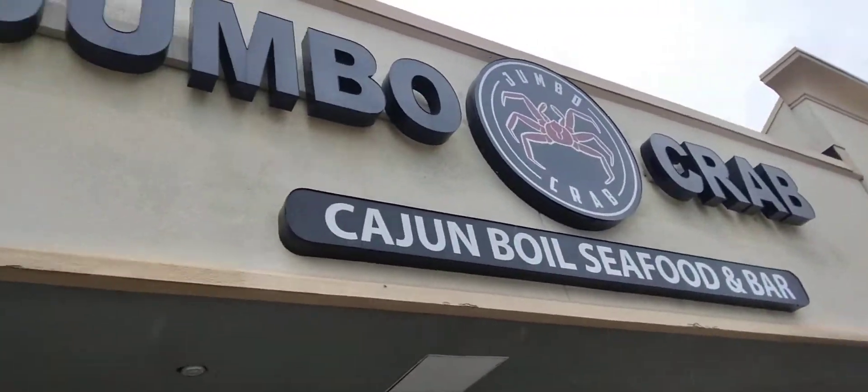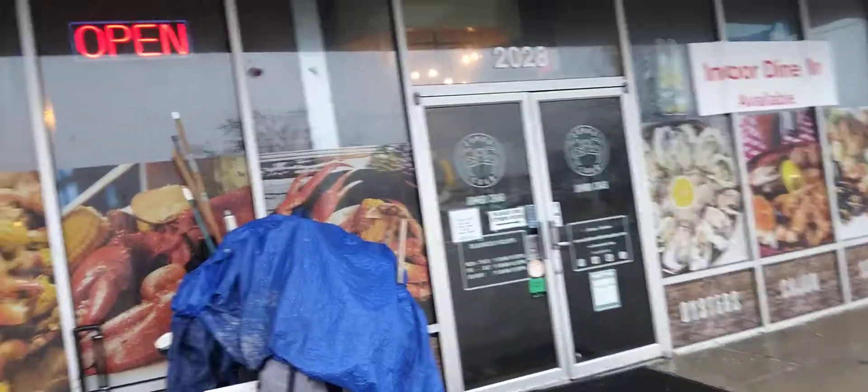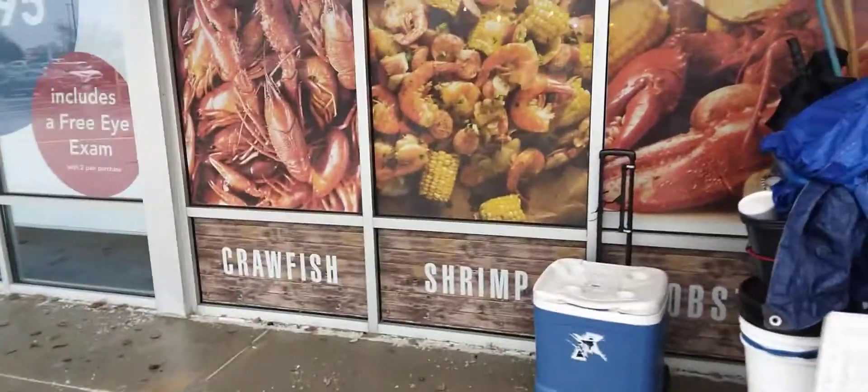It is a rainy day today so I'm going to be going on a day, but I hope that you will enjoy coming to one of these things soon.